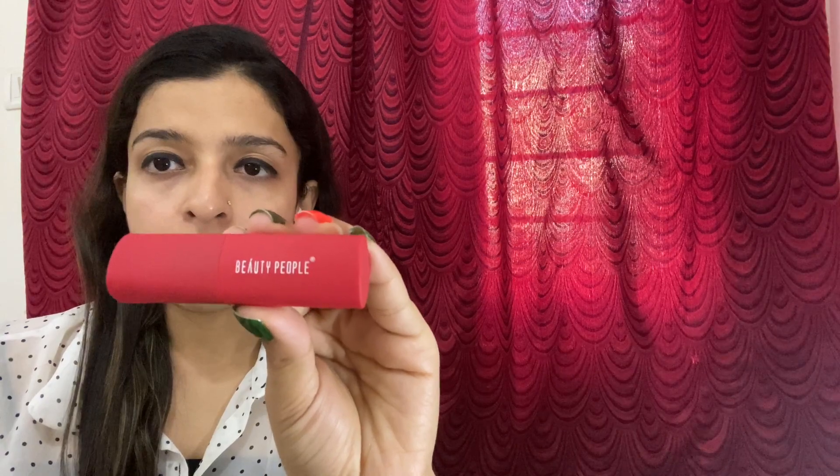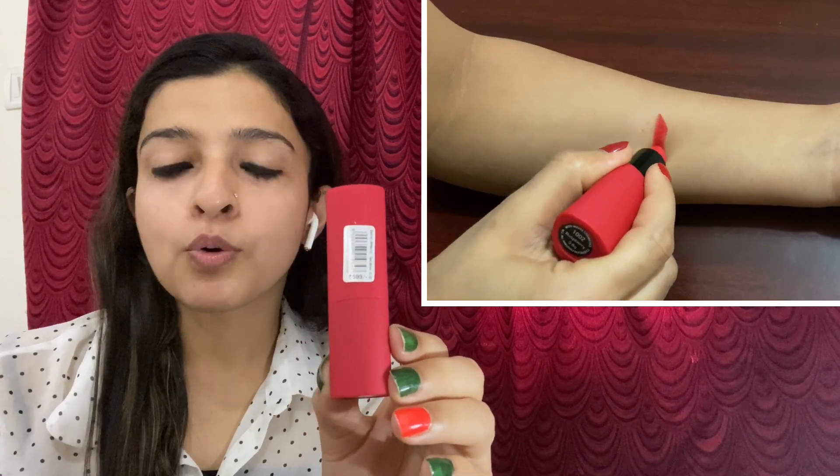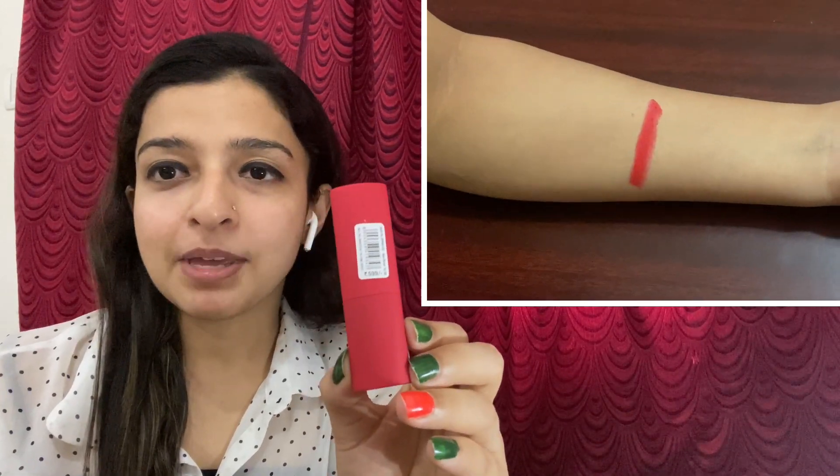So guys, this is my first product which I have ordered. Its original price is 599 rupees, as you can see, and this is only 149 rupees now. Let me show you the logo and see how it feels.